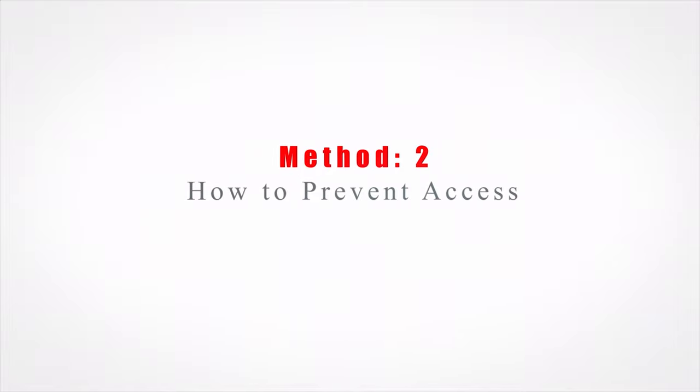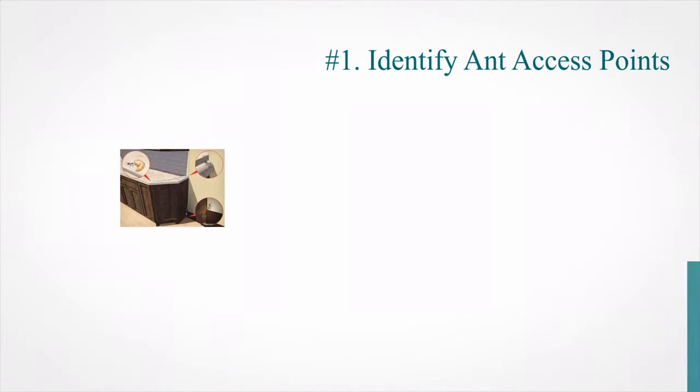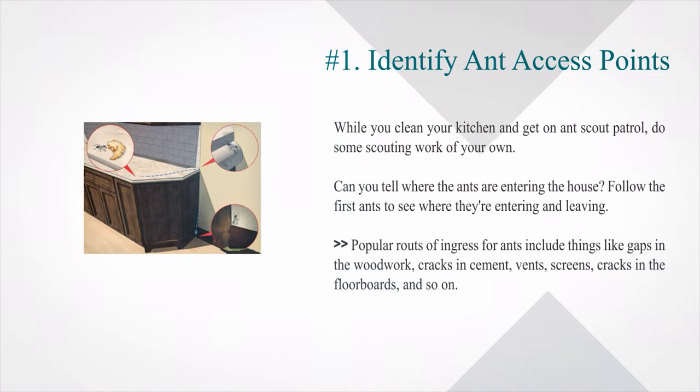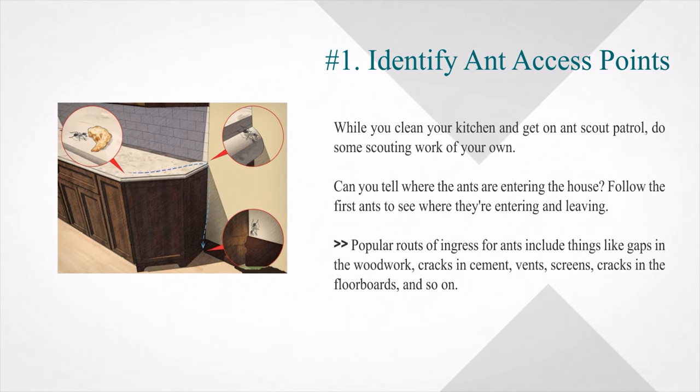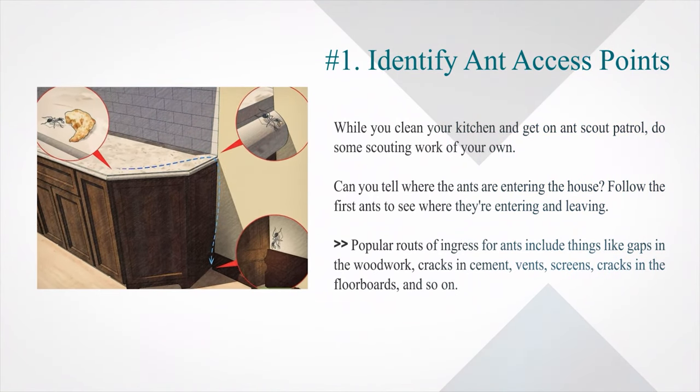Method 2: How to prevent access. Number 1: Identify access points. While you clean your kitchen and go on scout patrol, do some scouting work of your own. Can you tell where the ants are entering the house? Follow the first ants to see where they are entering and leaving.